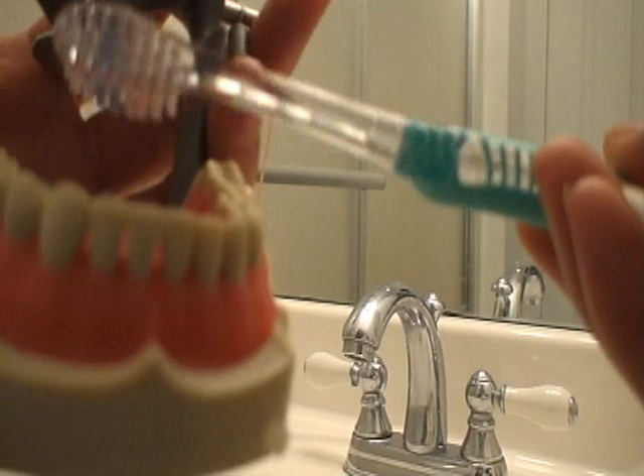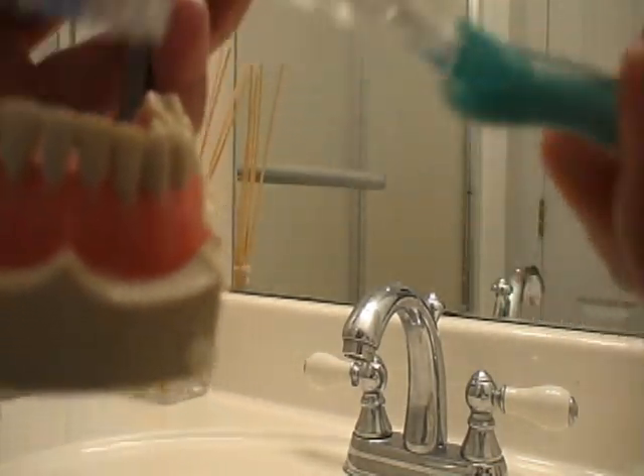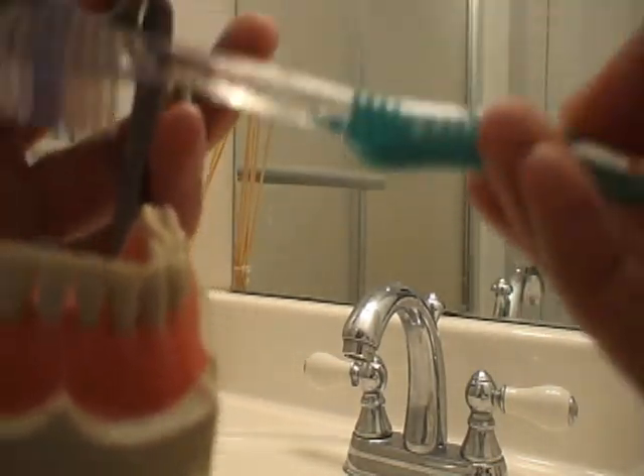If you don't have a tongue brusher, a scraper, a cleaner, or any tongue-cleaning tool, you can use a toothbrush too.